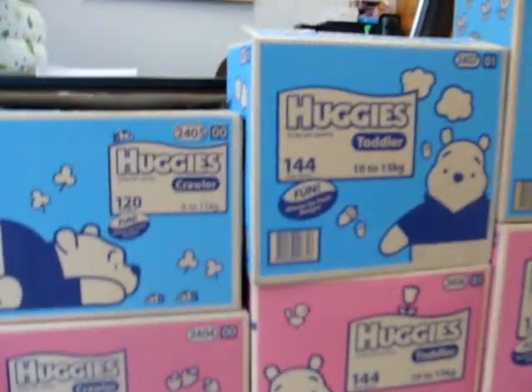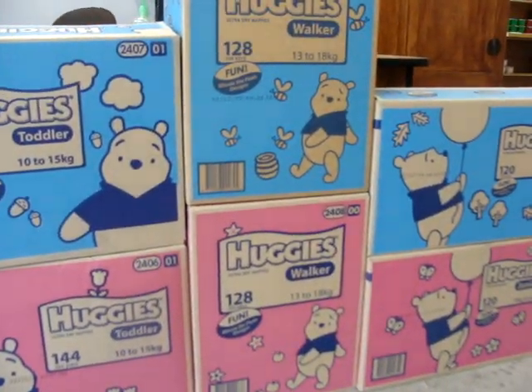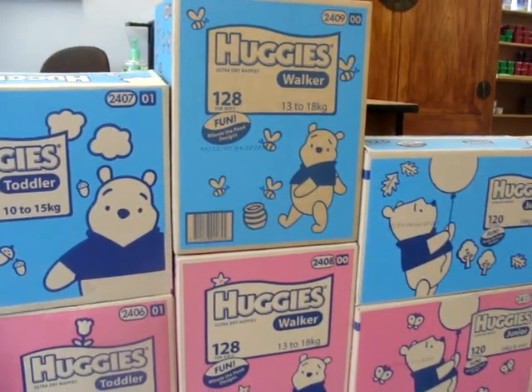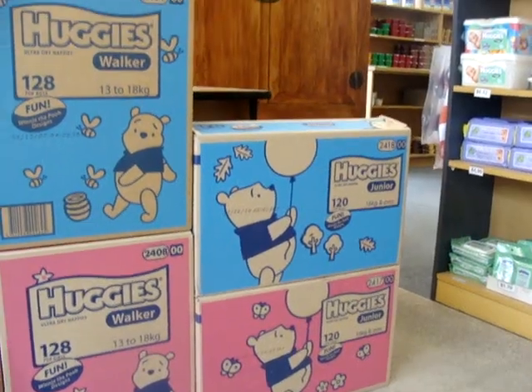And then we go through to the bigger ones — the toddler girl and boy, through to walker girl and boy with a big nice packet of 128, and then through for those big ones, juniors, box of 120 each.